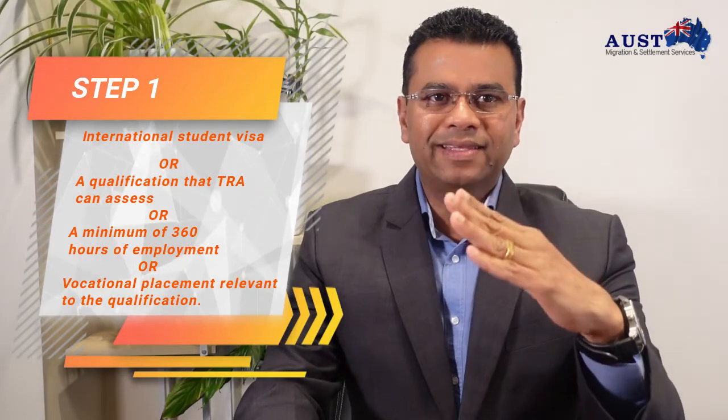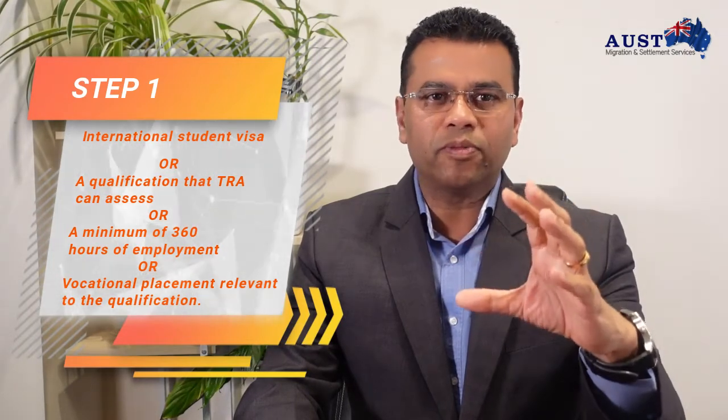There are four steps involved in this program. The first step: one must be eligible for a Provisional Skill Assessment, or PSA. This means the applicant held an international student visa, a qualification that TRA can assess, and a minimum of 360 hours of employment or vocational placement relevant to the qualification.